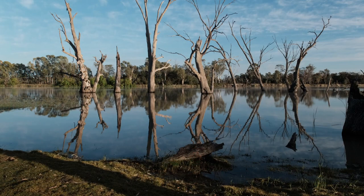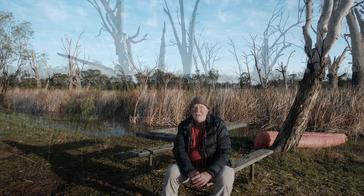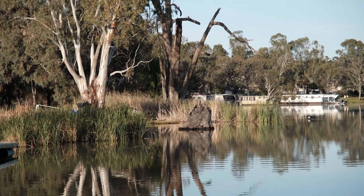Good morning. Here we are at Kingston-on-Murray in the Riverland of South Australia. It's a beautiful morning — not sure why I keep saying that, I have to think of something else to say. But it is a nice morning. It's just nice to be up, listening to the birds, seeing a few birds flying and flitting around the trees on the river banks.